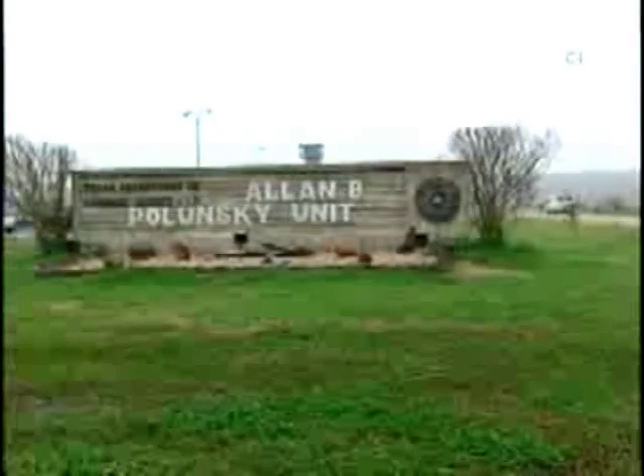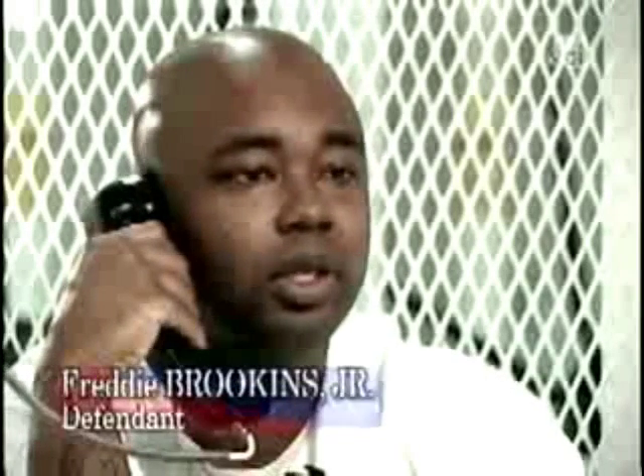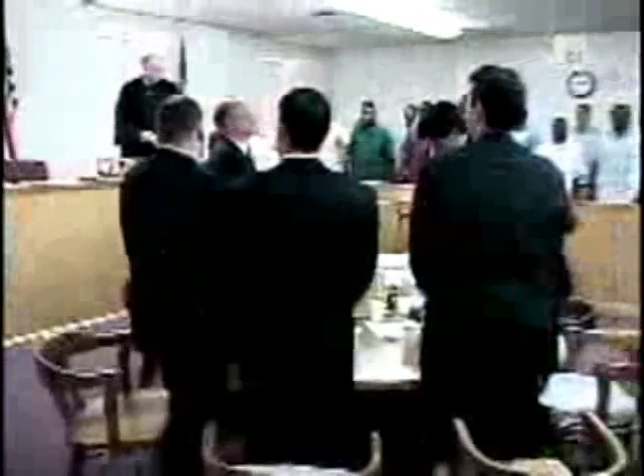Freddie Brookins began to dream about life on the outside: 'When I get out of here, I plan on going to Amarillo College or some school to study business and do what I should have been doing a long time ago. I have a lot of goals set.'